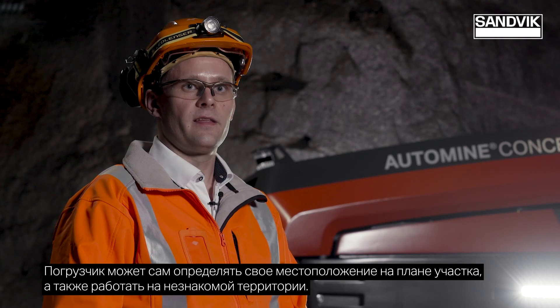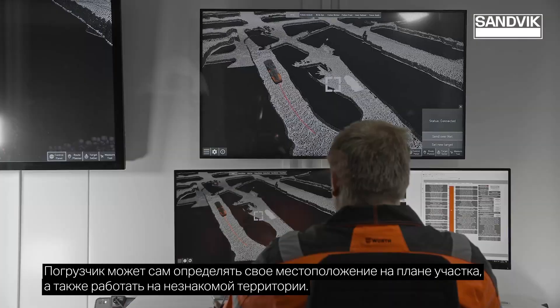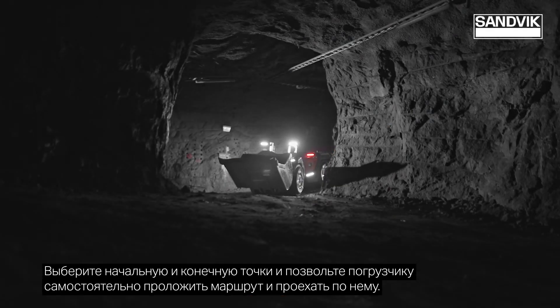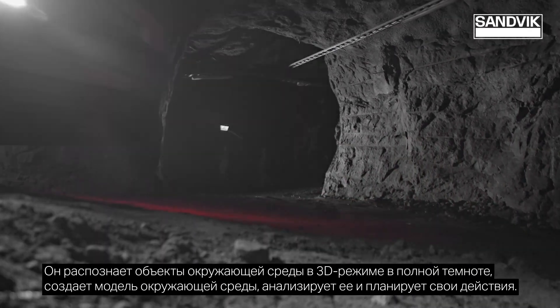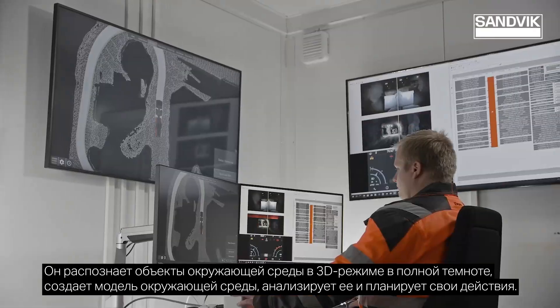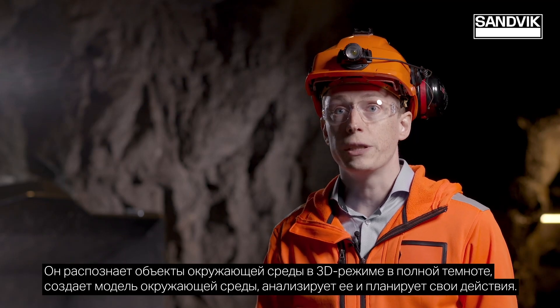It can position itself, it can map, it can go to territories which have not been mapped before. Pick an end point, pick a start point, and allow the loader to then move and navigate through the underground mine on its own. It senses the environment in full 3D, in pitch black darkness. It creates a model of the environment, analyzes it and plans its own missions.